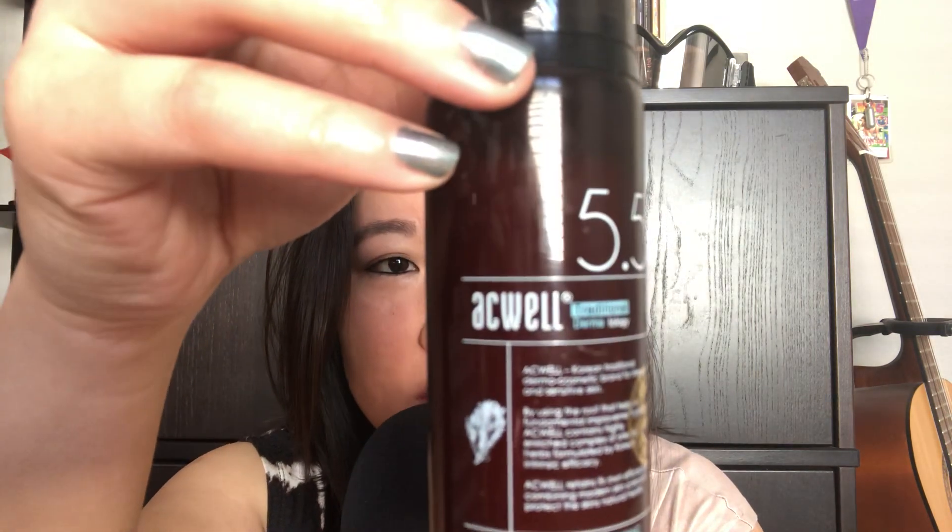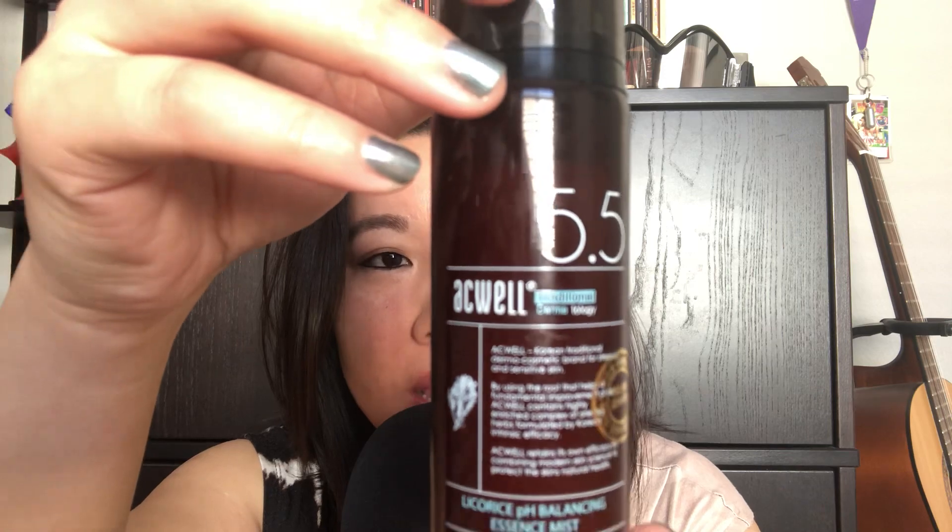The next product I use is also from Soco Glam. It is called the Acwell Licorice pH Balancing Essence Mist. What I do with this product is I mist it all over my face and it gives me a beautiful dewy glow.